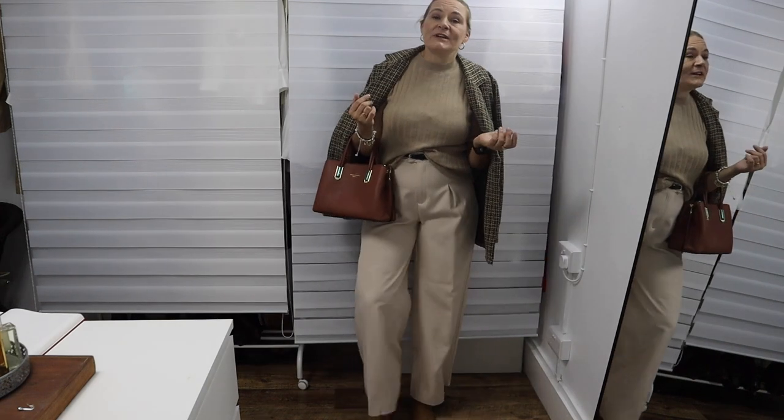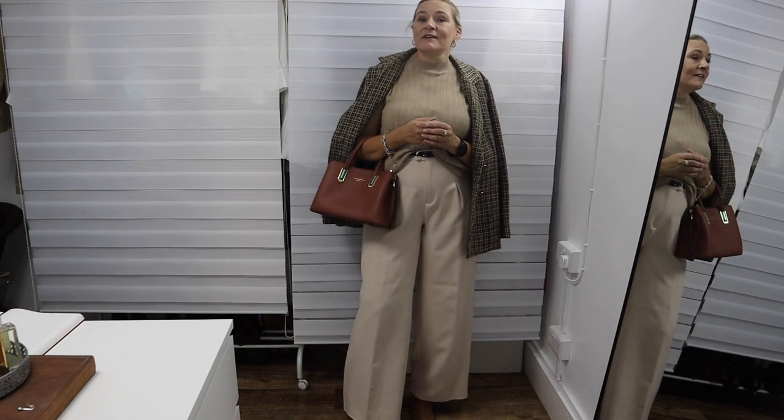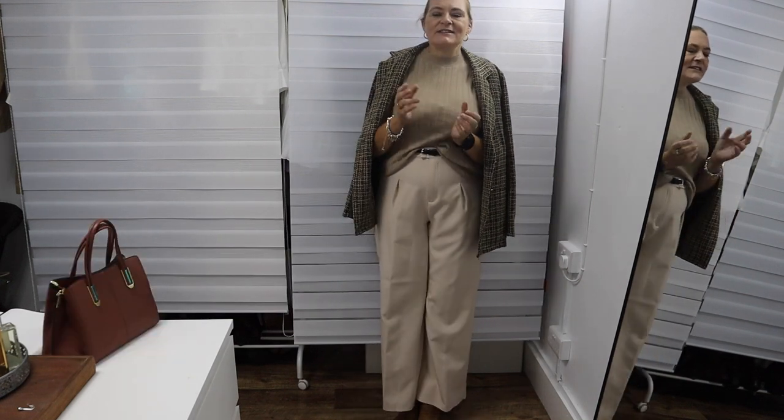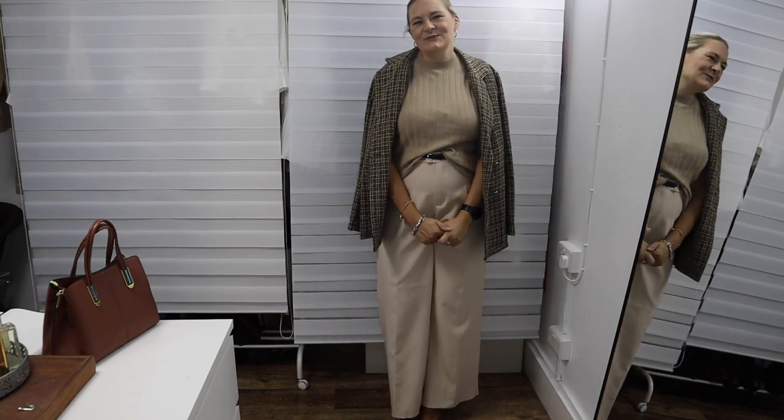And now I'm basically wearing the uniform that I'm always wearing when I go to work, because yeah, I wear business casual to work. Please like, save, share, and also subscribe if you don't mind. Thank you very much.